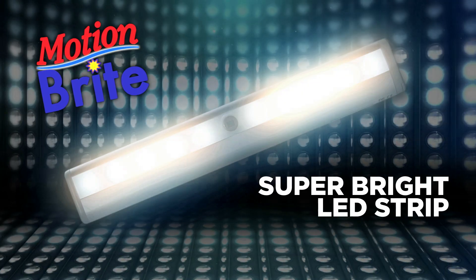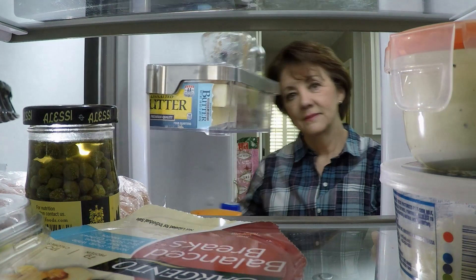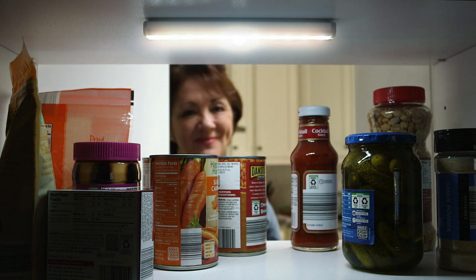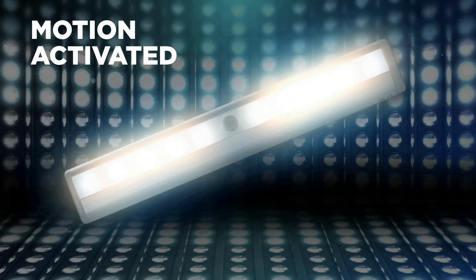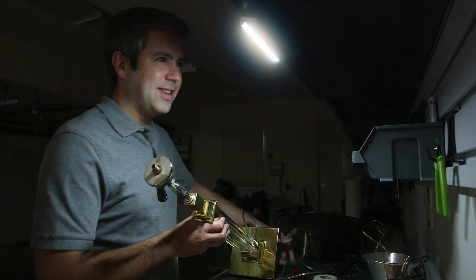The super bright LED strip that turns on and off automatically. Motionbrite is just like the light in your refrigerator — it switches on when you need it, then switches off when you're done. And because it's motion activated instead of switch activated, you can put it anywhere, like under shelves or over workbenches.